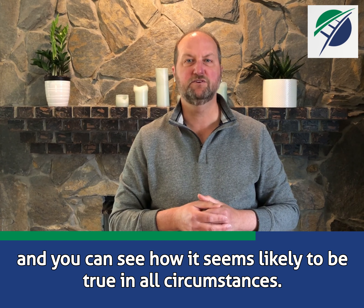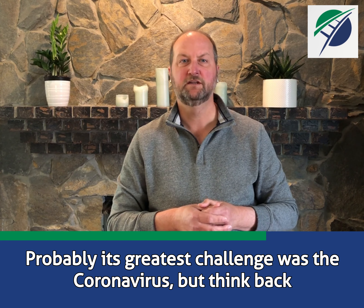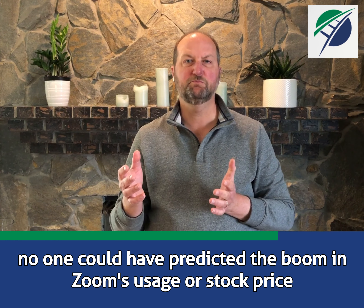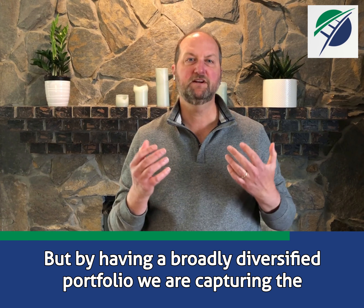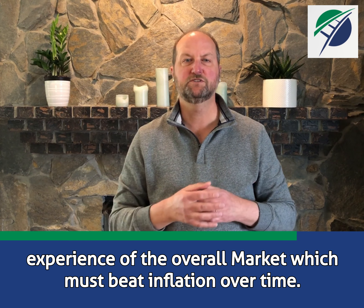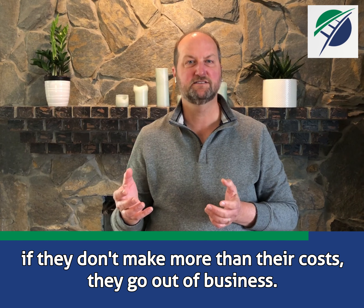That's my investment philosophy, and you can see how it seems likely to be true in all circumstances. Probably its greatest challenge was the coronavirus, but think back how quickly both people and companies adapted to the new stay-at-home world. Prior to the virus, no one could have predicted the boom in Zoom's usage or stock price, or the challenges so many other companies faced and overcame. But by having a broadly diversified portfolio, we are capturing the experience of the overall market, which must beat inflation over time. We know this because if companies don't do better than inflation — if they don't make more than their costs — they go out of business.